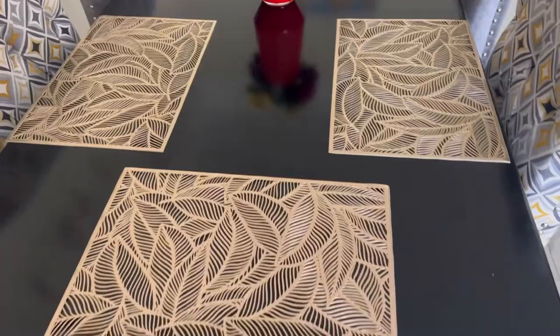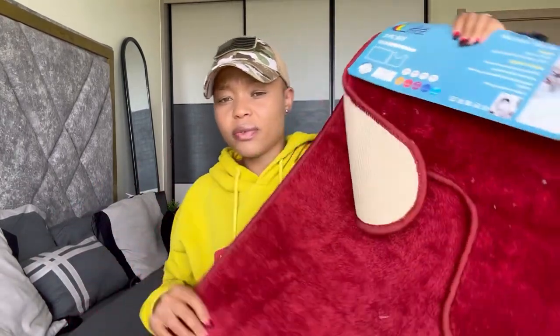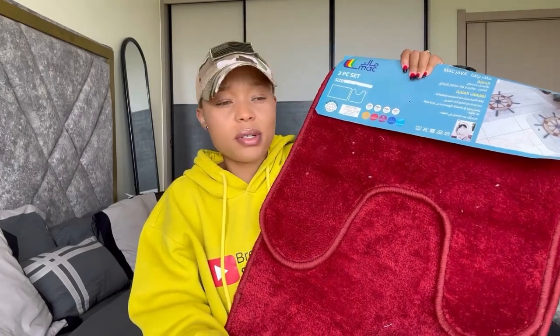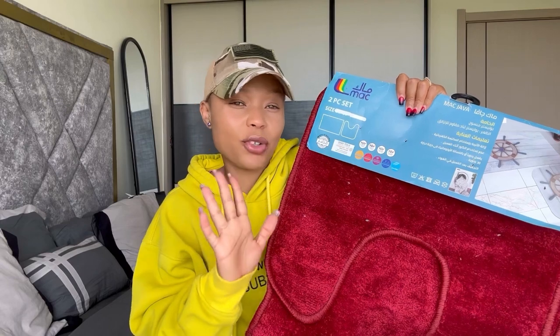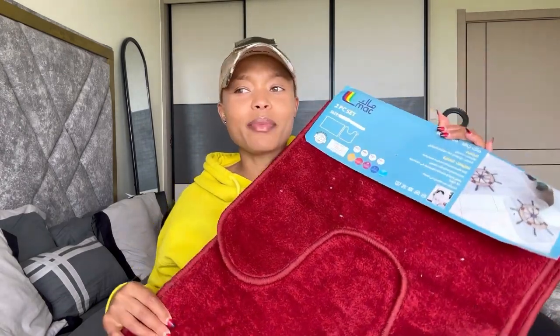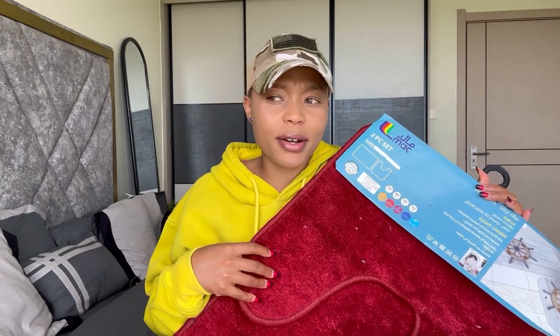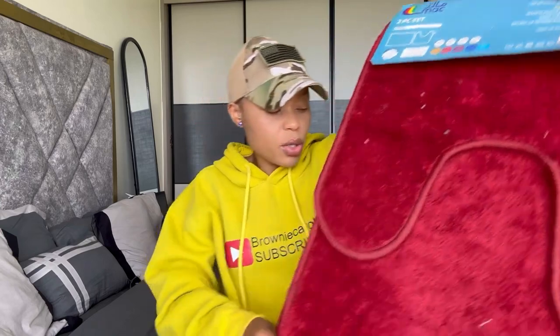They really look good, especially when I put them on my dining table — they look so beautiful and dope. They actually rhyme with everything. I also got these toilet mats. I got a pair — I love the color, it looks so good. I was feeling bad coming from the bathroom every time having to step on a tiny rug, because mine got lost. I think they fell when they were being cleaned and nobody cared to look for them.